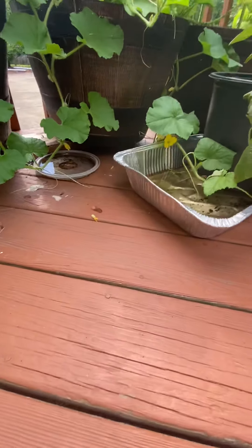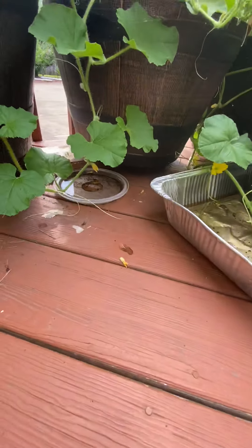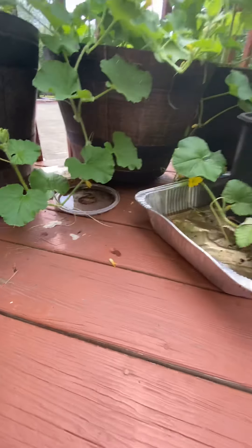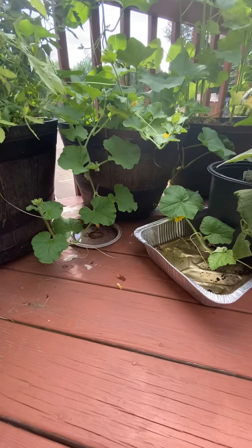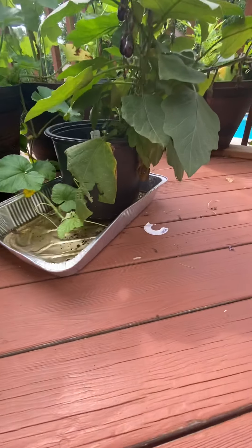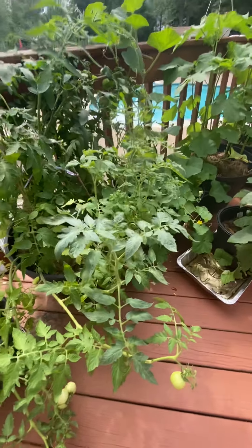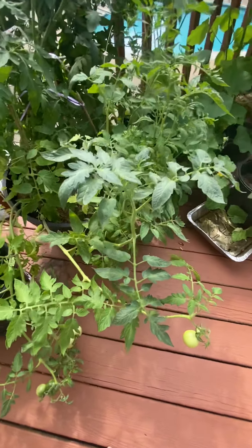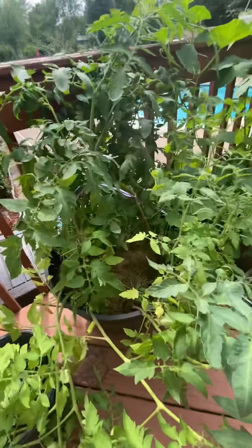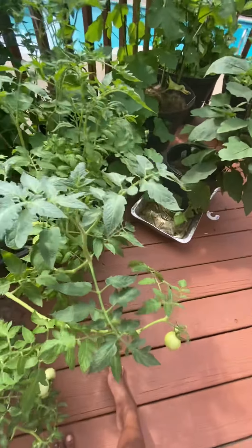Oh guys, look — there's a web there. You see a web? I don't know if you can see it well, but there's a really cool web. Raise your hand if you've watched Charlotte's Web! Charlotte dies in the end and they have her babies alive. Spiders only live for one year — did you know that?